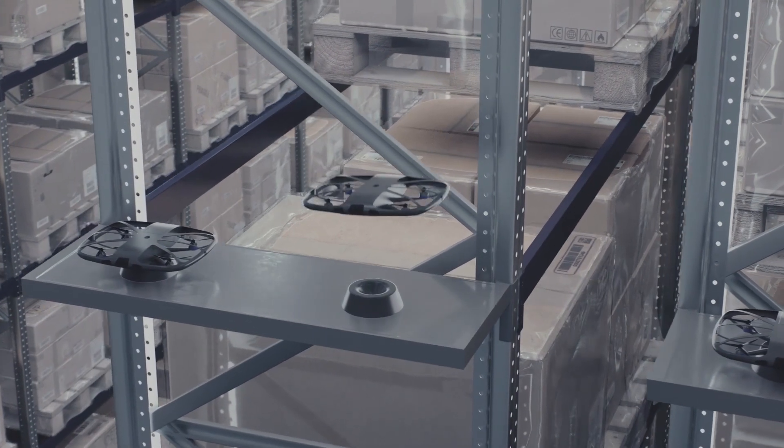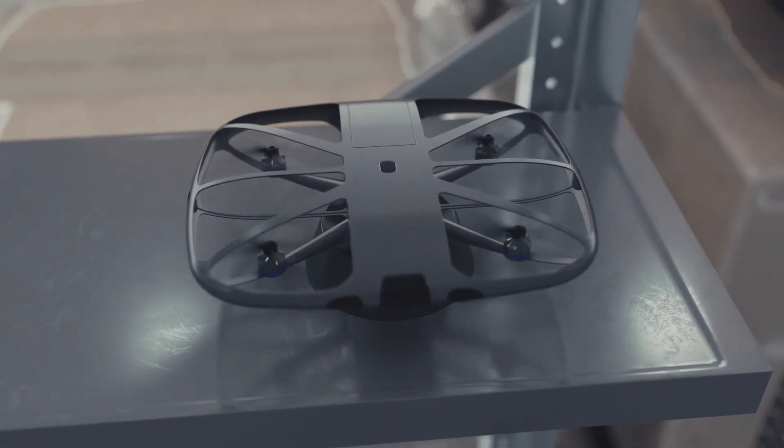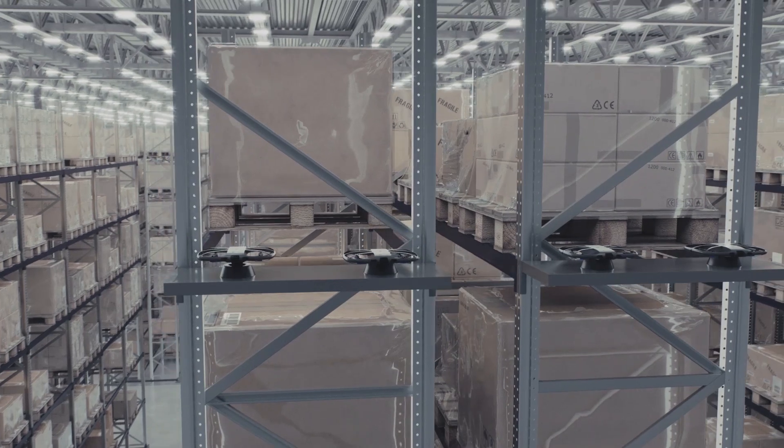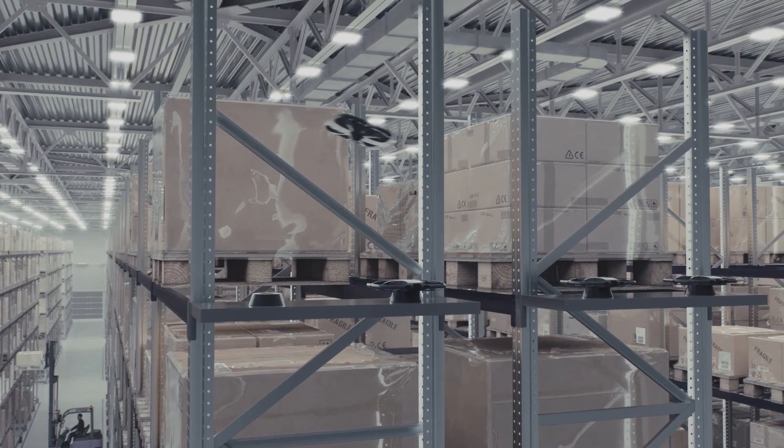When its battery is low or its mission is complete, the drone will dock itself and automatically recharge. No human intervention is required and there is no downtime. The multiple drone system means it is always ready for action.